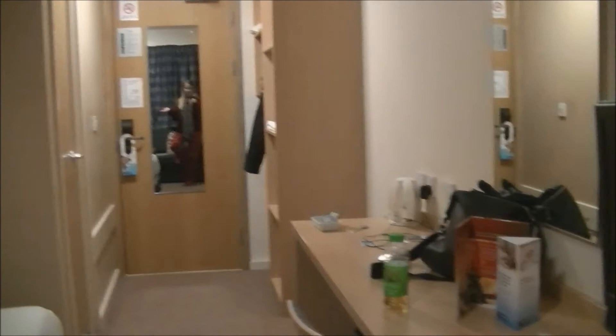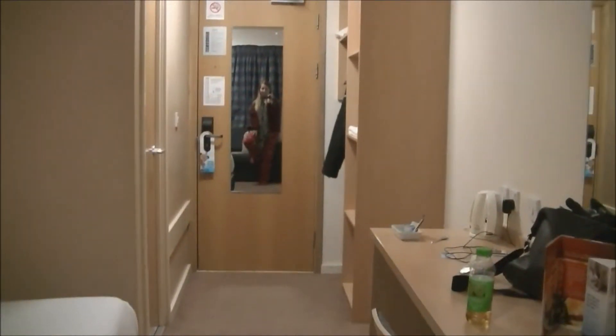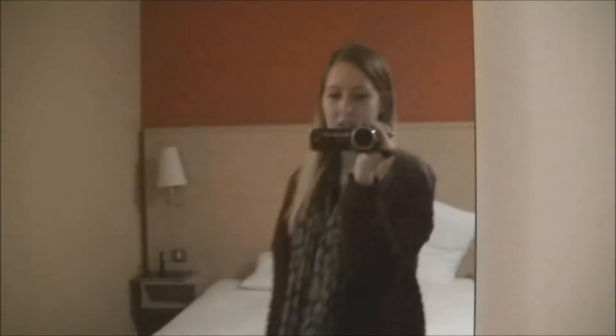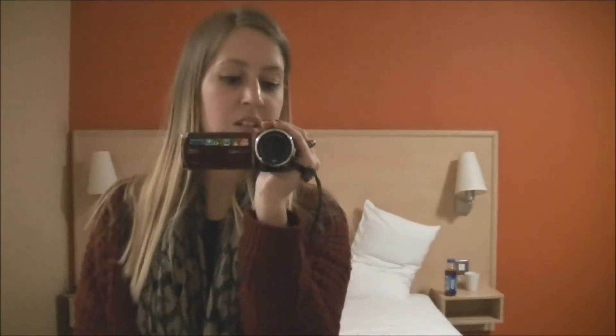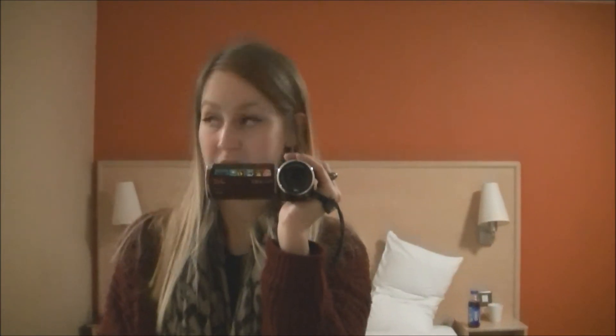Some towels and things, a main light and some side lights. It's a pretty basic room. It was £49 for both of us for one night, which is pretty decent seeing as all the other hotels in the area were at least £100.